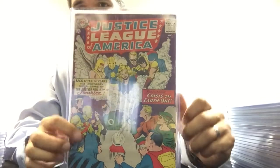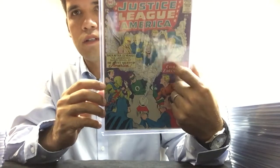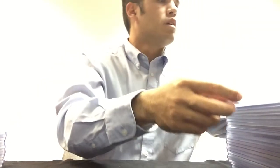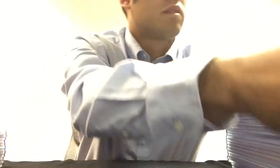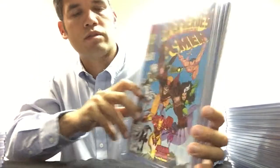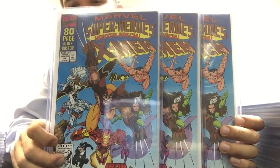This is one of my all-time favorite Silver Age books — Justice League of America 21. This is the first crossover between Earth-1 and Earth-2, the Golden Age heroes. Marvel Super Heroes Secret Wars number 8 — I have three copies of this book. And this is Marvel Super Heroes Winter Special from 1991, the first appearance of Squirrel Girl. The Invincible Squirrel Girl — she's beaten pretty much everyone.